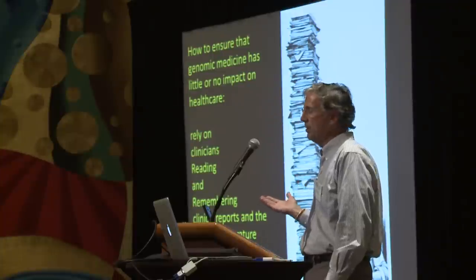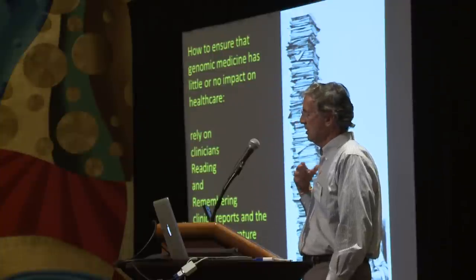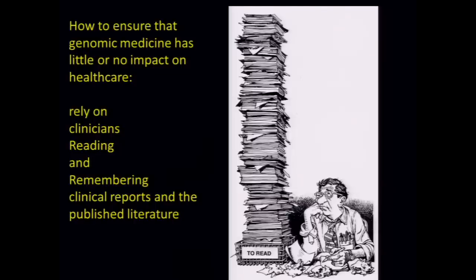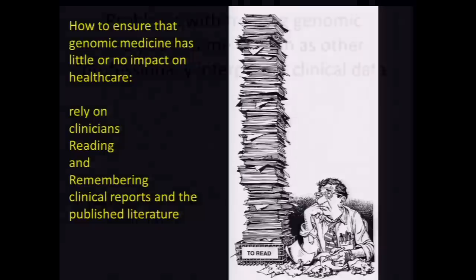What I would submit is that if you wish to ensure that genomic medicine will have little or no impact in healthcare, you do it in such a way that you rely on clinicians reading and remembering both clinical reports and a published literature that is completely out of scale for anyone to keep up with — even a specialist, and certainly not non-specialists.